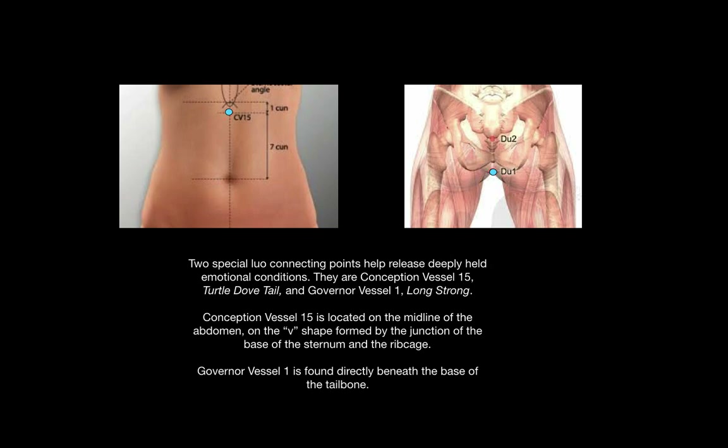Two special Lowell connecting points help release deeply held emotional conditions. They are Conception Vessel 15, Turtle Dove Tail, and Governor Vessel 1, Long Strong. Conception Vessel 15, or Ren 15, is located on the midline of the abdomen in the V-shape formed by the junction of the base of the sternum and the rib cage. Governor Vessel 1, or Du 1, is found directly beneath the base of the tailbone.